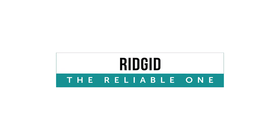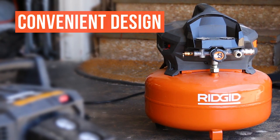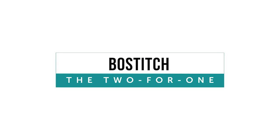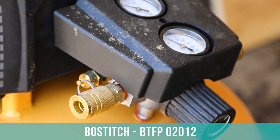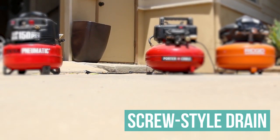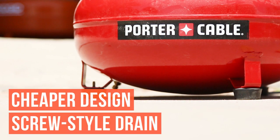Some of our other finalists: The Rigid compressor is a solid unit that boasts a convenient all-around design and larger PSI capacity, staying neck-and-neck with the Dewalt. The Bostitch stands out because it is able to connect two tools at once — whether keeping two different tools attached or working with a partner, this can be a big time-saver. One notable downfall is the screw-style drain compared to the ease of turning a handle. While the Porter Cable gets the job done, it has a noticeably cheaper feel, making it a better option if you do not plan on using an air compressor frequently.